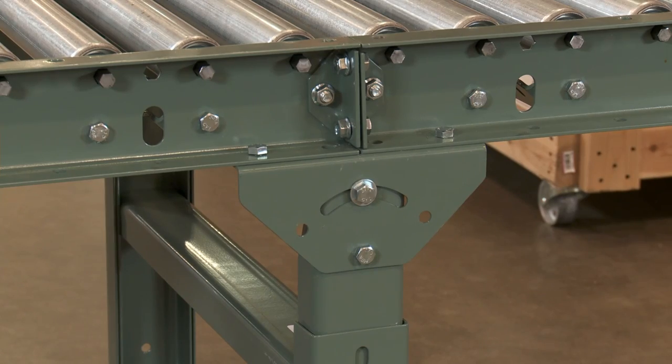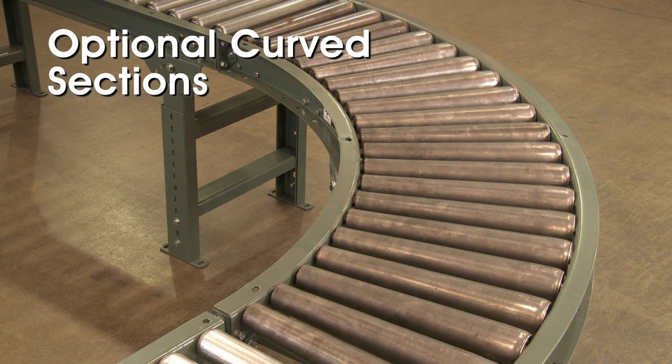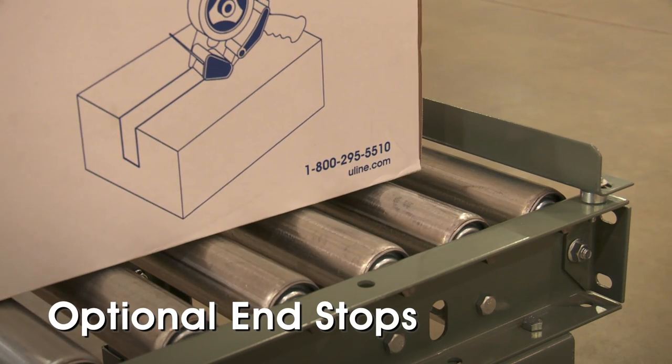Steel frames also bolt together end-to-end to create longer runs, and curved sections are available to move product around corners. End stops are also available to prevent packages from rolling off the end of the conveyor.